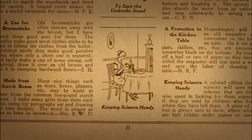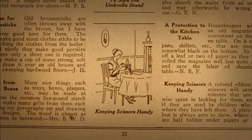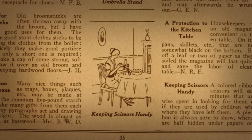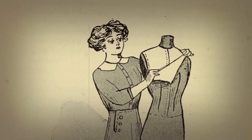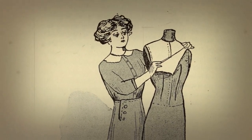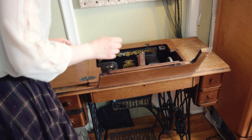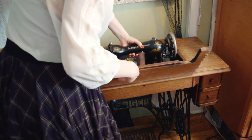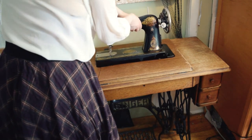Hi everyone, Kate here. This week I'll be sharing various historical tips and tricks for keeping your sewing room or crafting space under control. I focused mainly on the Edwardian era through about the late teens and early 1920s. While most of these ideas are sewing-specific, many will translate to other forms of needlecraft if sewing isn't quite your thing.